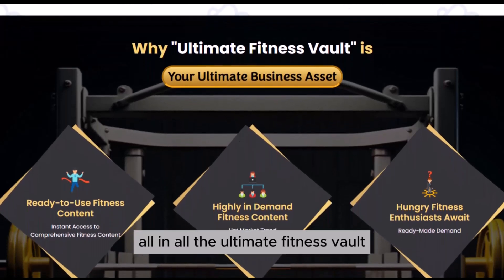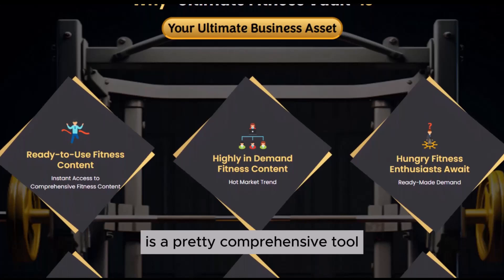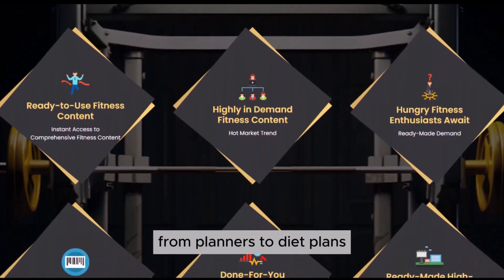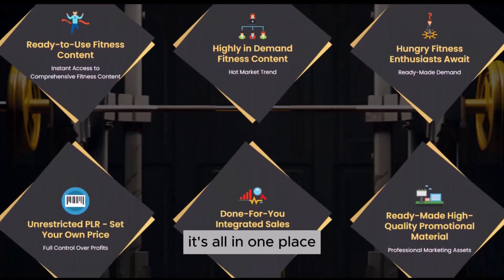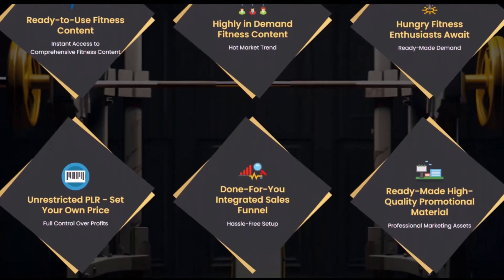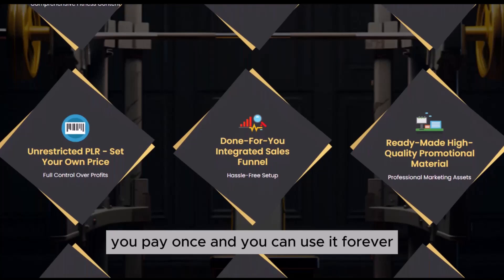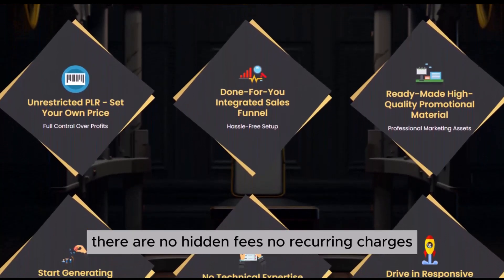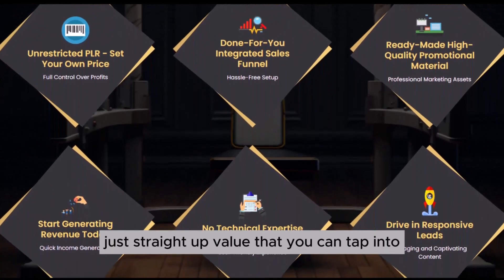All in all, the Ultimate Fitness Vault is a pretty comprehensive tool for anyone looking to get ahead in the fitness industry. From planners to diet plans, from Instagram content to yoga videos, it's all in one place. And the best part? You pay once and you can use it forever. There are no hidden fees, no recurring charges — just straight up value that you can tap into.